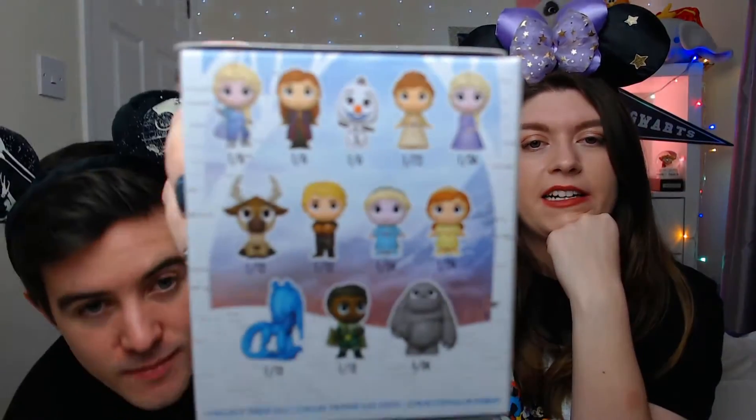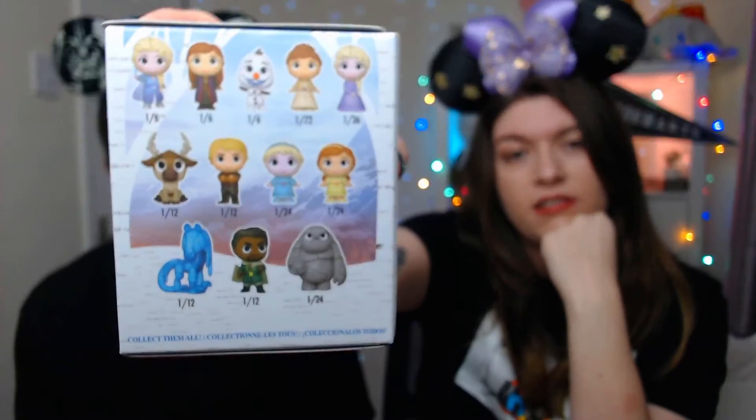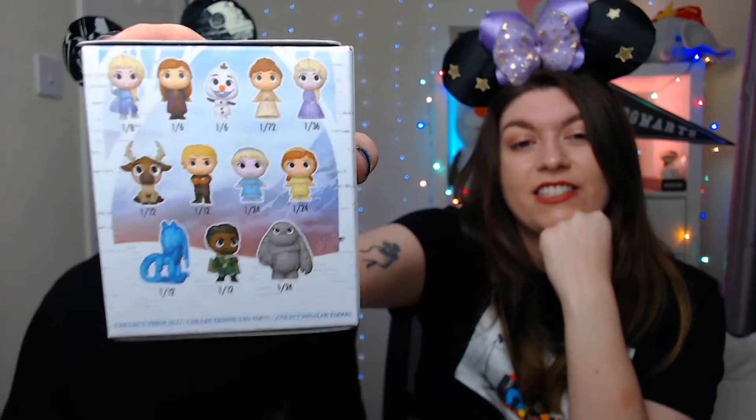So these are all the options of what we can get in these Primark boxes. Just because she's the rarest, I kind of want Anna in her dress — she's definitely my favourite one. I kind of want Sven to go with Kristoff, that would be a good combination. I just hope we don't get normal Elsa just without Gale — it would be odd if we did. The odds are 1 in 6. There's an external box and then there's a blind bag inside so you can't cheat your way in.